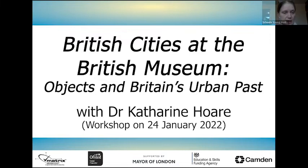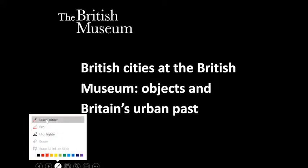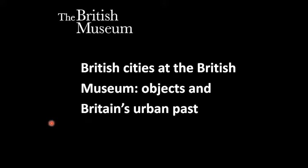So to begin I am just going to pull up my screen so we can start our PowerPoint for today — from the beginning, always a good place to start. I will also pick up my laser pointer because there'll be some details on some of the objects which we'll be looking at more closely during the talk. So today we're looking at British UK cities.